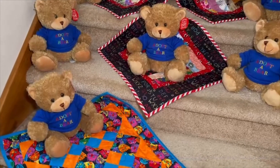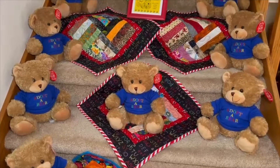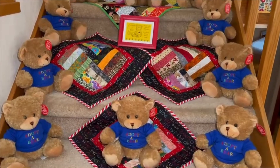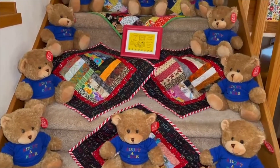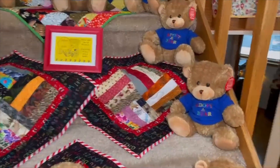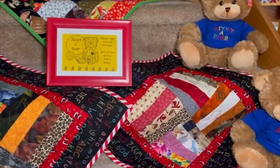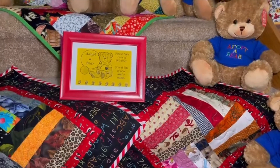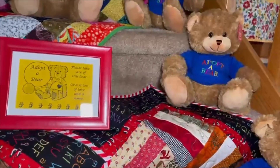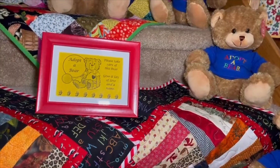Here are some of the little Adopt-a-Bears sitting on top of the quilts that were made by our guild quilters — they bring them to the monthly meeting, and I take them to the hospital. Here are the little bears sitting on their quilts, and you can see this is the little card that we put in each bag with the quilt and the bear, that says 'Adopt-a-Bear — please take care of this bear, give it lots of love and a name.'